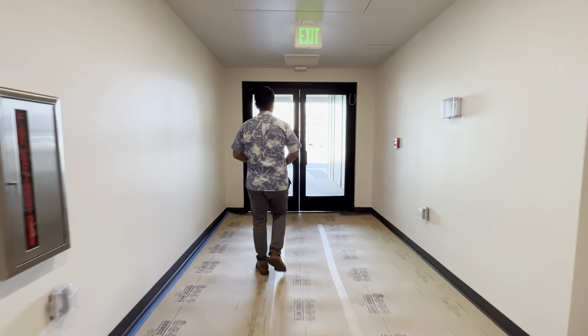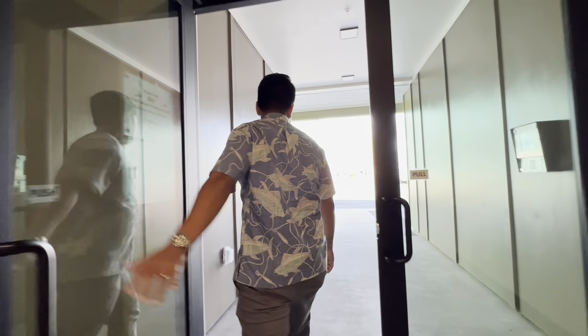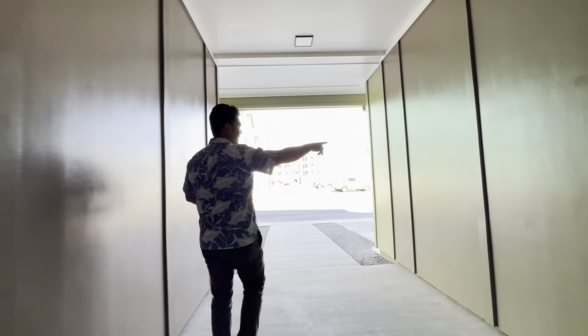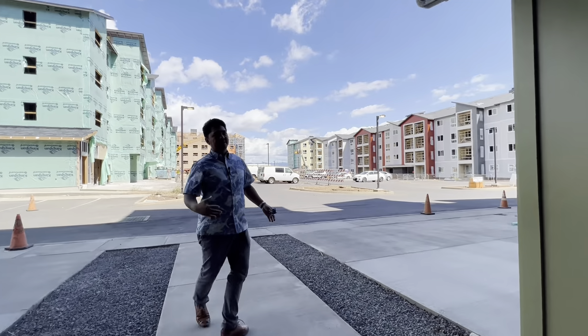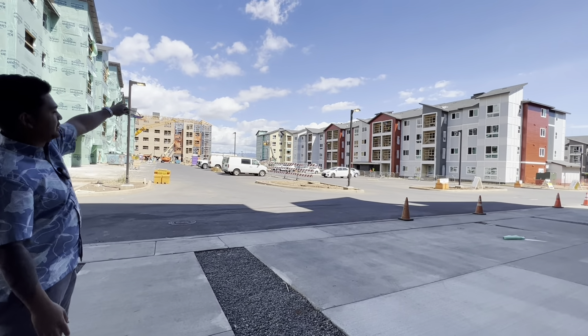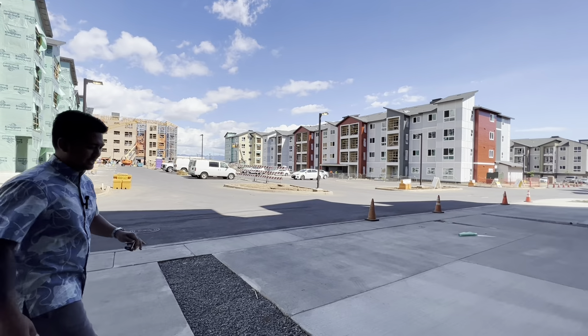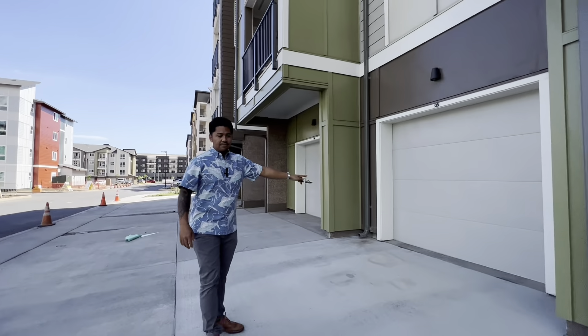Let me show that to you right now. So building 3, building 4, and building 5 down there are all completely sold out. The ones that are going to be available are these three buildings right in the middle, and we've got three more buildings on the far end — a total of six more buildings. Here's how the garage is going to look: you've got one covered car garage.